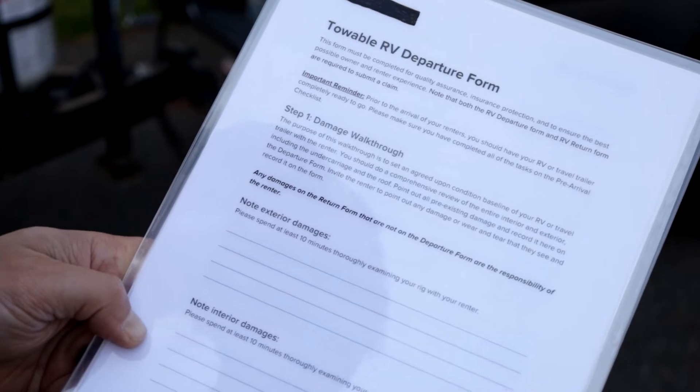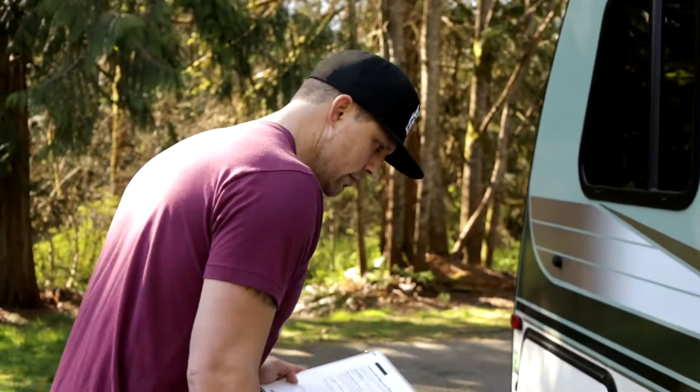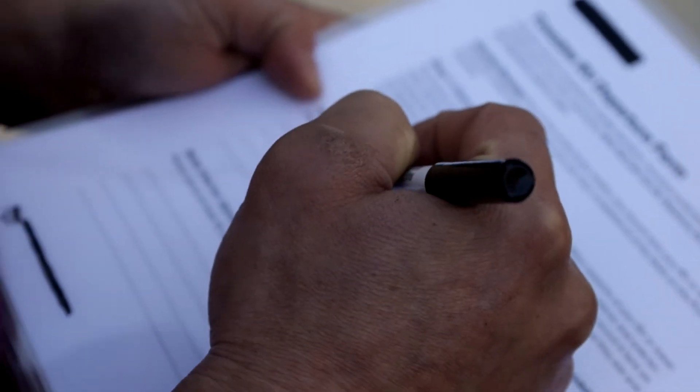So right now we're going to go over the damage walkthrough. The purpose of this walkthrough is to set an agreed-upon condition baseline of your RV or travel trailer that you're renting. You should do a comprehensive review of the entire interior and exterior, including the undercarriage and the roof. Point out any and all pre-existing damage and record it on this departure form.